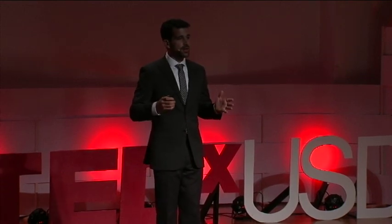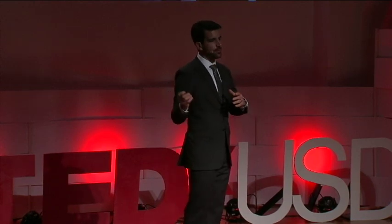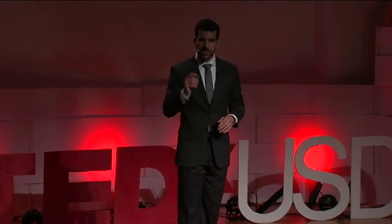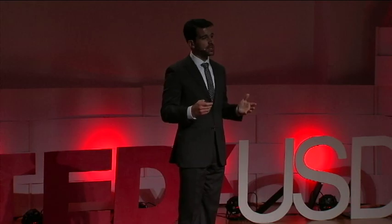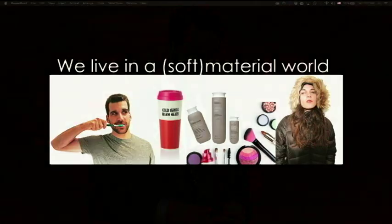Synthetic polymers have improved our lives in almost every facet of our daily experience. Just think of your morning routine. You probably wake up and brush your teeth with a toothbrush that has bristles of just the right mechanical properties. You keep your coffee warm in a plastic thermos. You put synthetic polymers in your hair and on your face. And, very important for us all here in South Dakota, the insulation in your coat that keeps you warm and the coating that keeps you dry are both made of synthetic polymers.